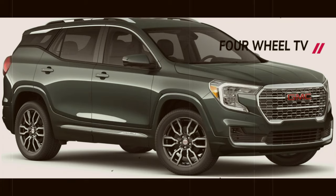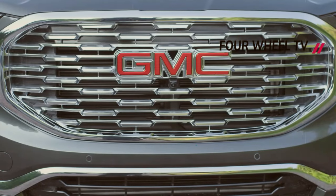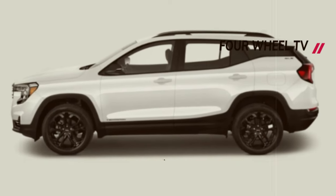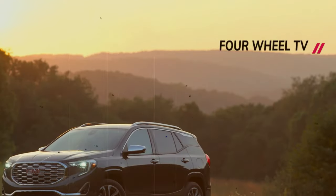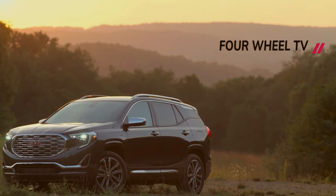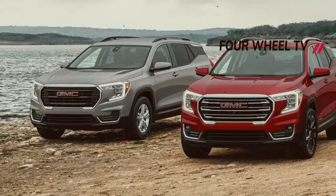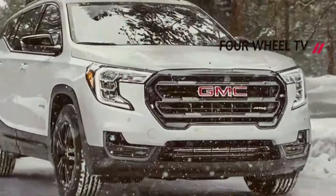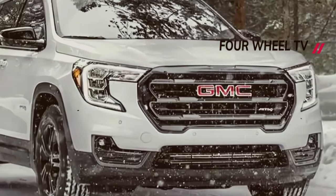Anticipate some exterior enhancements in the 2025 GMC Terrain, including a redesigned tail light, optional wheels, a multi-functional tailgate, and other external updates. The wheel color is coordinated with mirror caps and door handles, complemented by keyless entry and privacy tint on the rear windows.